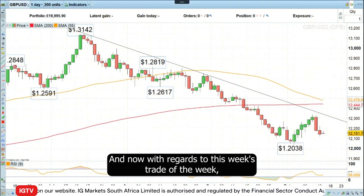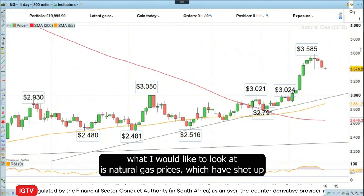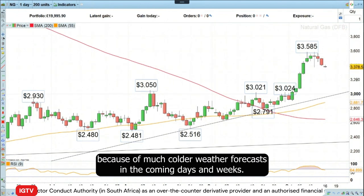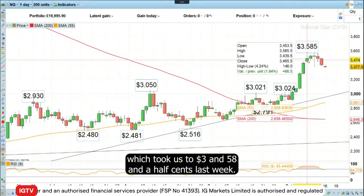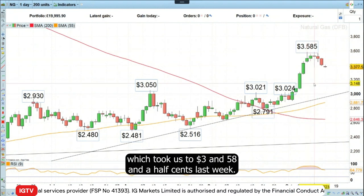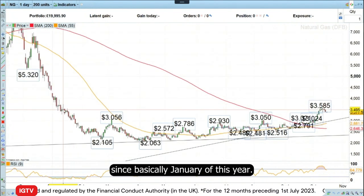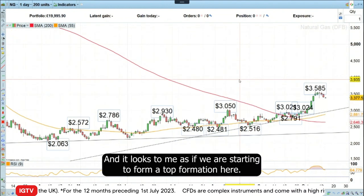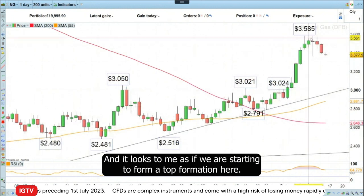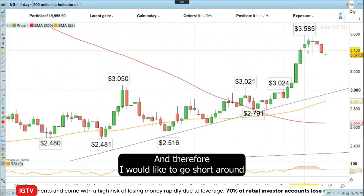With regards to this week's trade of the week, I would like to look at natural gas prices, which have shot up because of much colder weather forecasts in the coming days and weeks. You can see this very sharp up move which took us to three dollars and 58.5 cents last week — a level we hadn't traded at since basically January of this year. It looks to me as if we are starting to form a top formation here, and therefore I would like to go short.